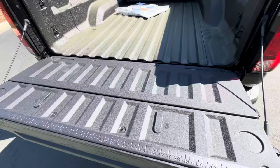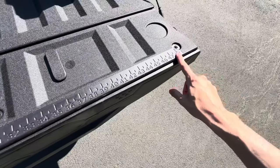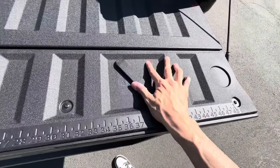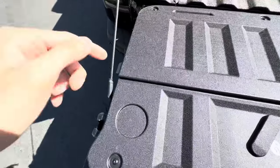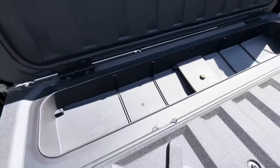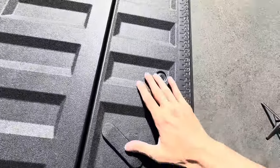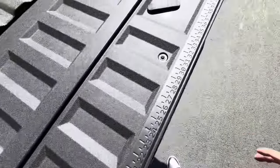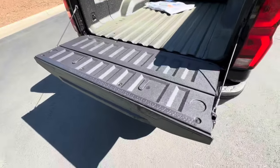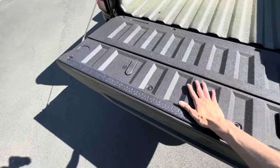Another cool feature for the tailgate is a ruler that goes all the way up to 48 inches or four feet. We also have storage underneath the tailgate — just pull on the side to unlock it and lift up, revealing storage space where you can put drinks, fishing supplies, whatever you need. To lock it back up, put a little pressure on it and turn it to the right. There are also a couple of drink holders so you can sit on the tailgate and hang out with your buddies.